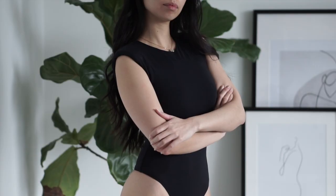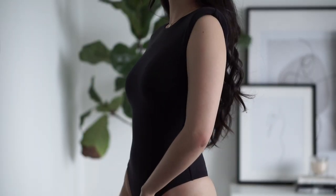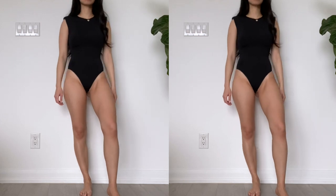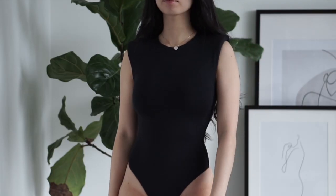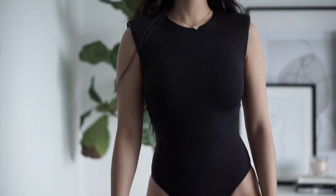First up is the Contour Shoulder Pad Bodysuit, one of their newer releases. Crew necks are probably one of my favorite necklines and most of the bodysuits today will have that detail. This one is in their high stretch fabric which is really smooth, it's double layered, has a thumb-up bottom for that seamless look, and most importantly a snap closure.